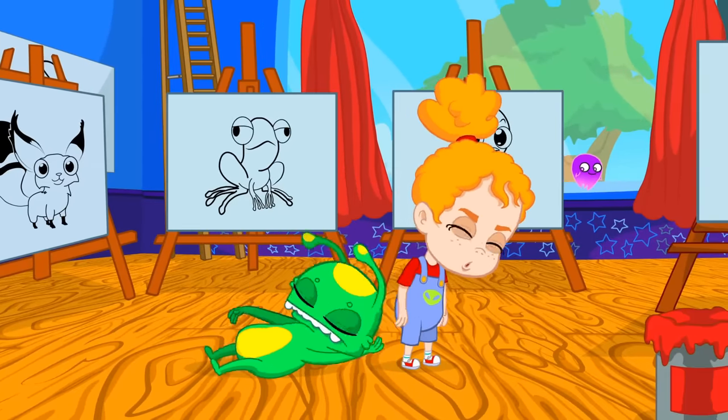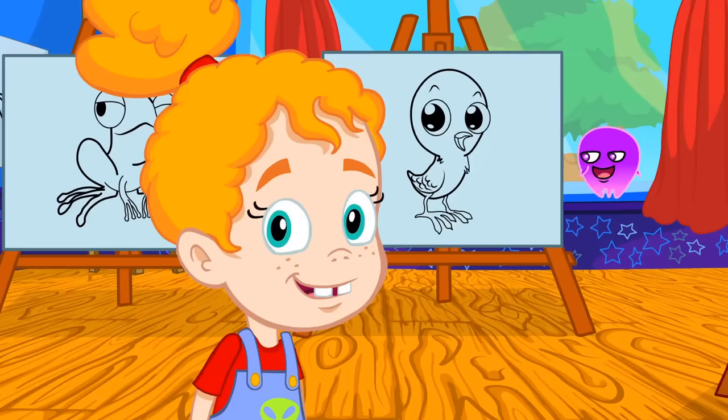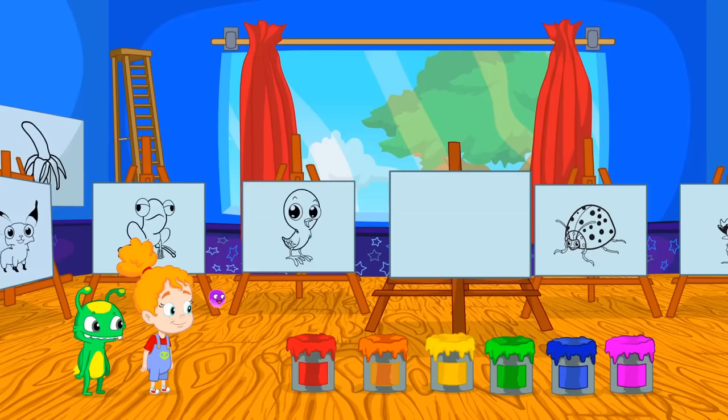Good morning kids! I brought you here to learn the colors all together. Phoebe, let's go over what you have learned at school. Groovy, pay attention. We have six paint buckets of different colors.